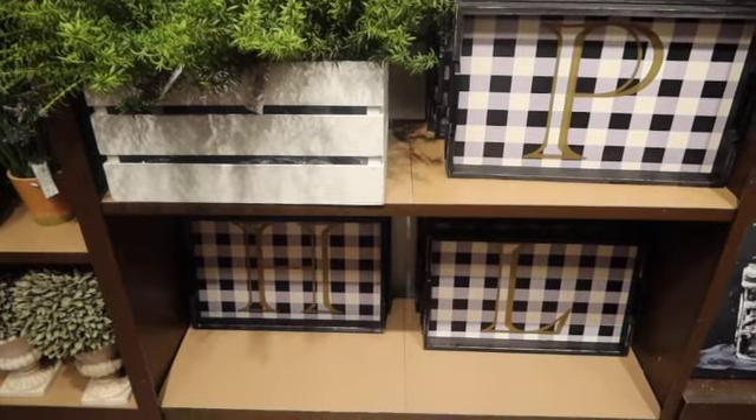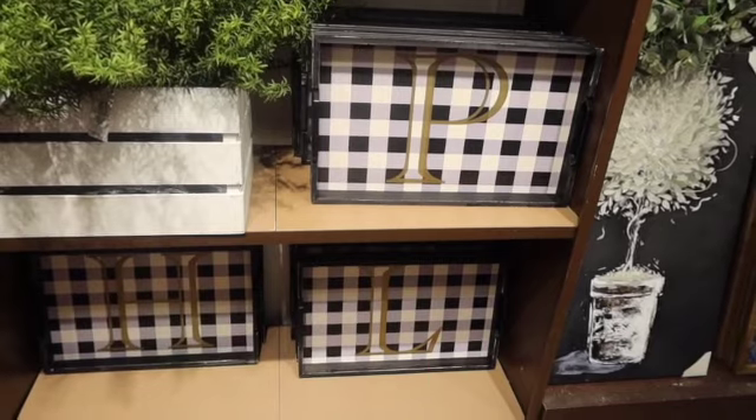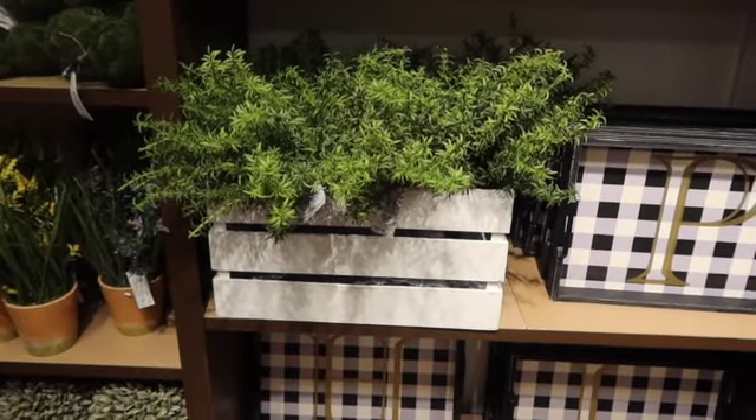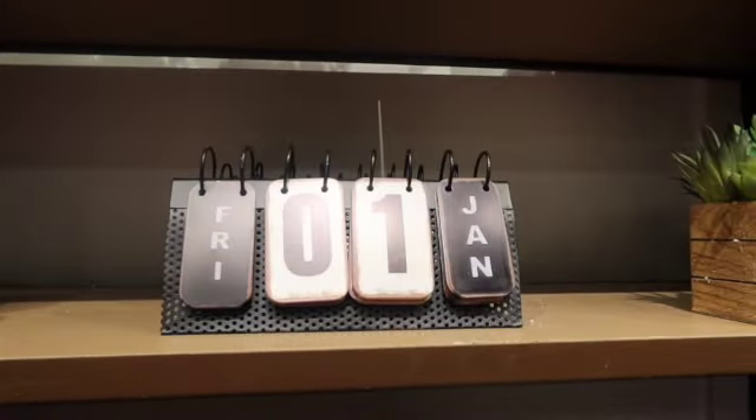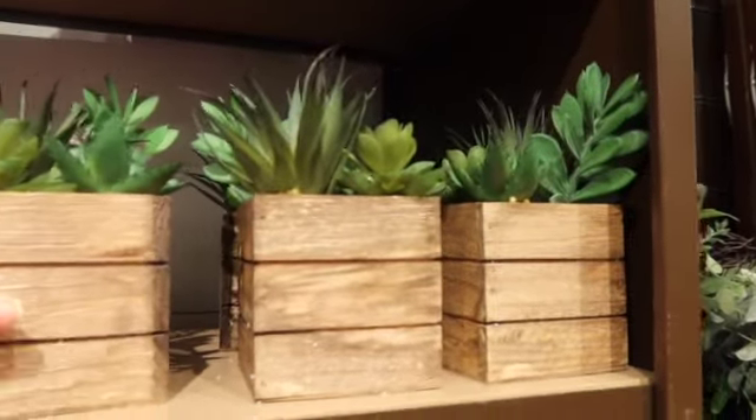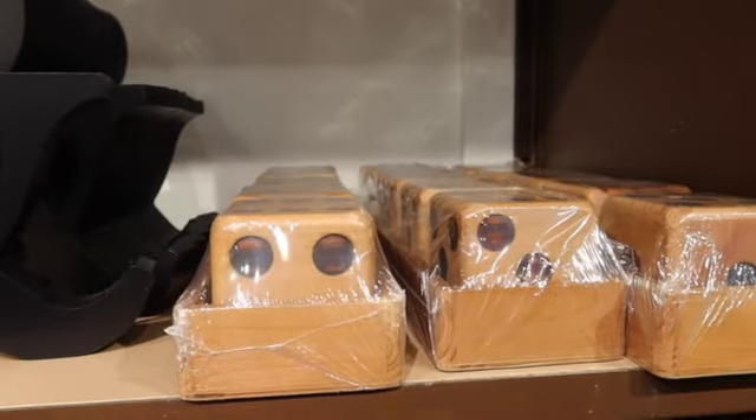We've got some trays here with letters on them. And then we've got that plaid — this is pretty, that's big. Got some little candles. And a desk calendar. Let's see how much these little succulents are — $14.99. That's what we've got. A little shelf decor.